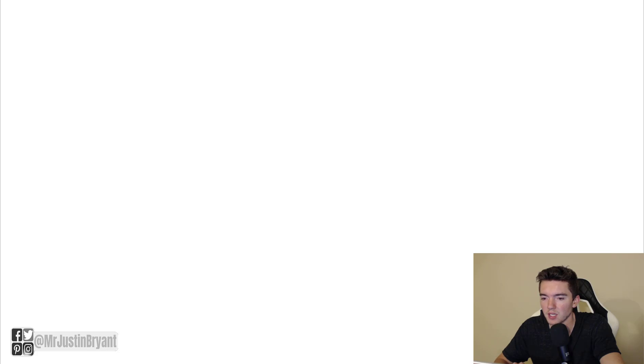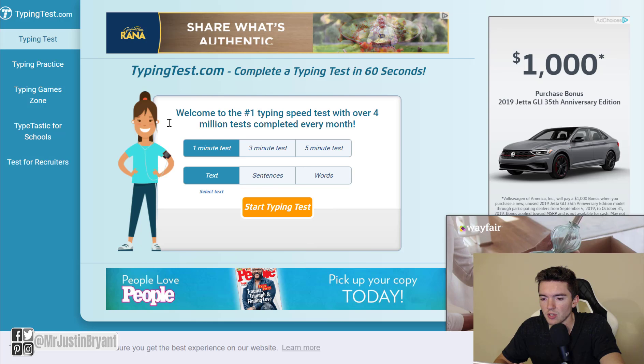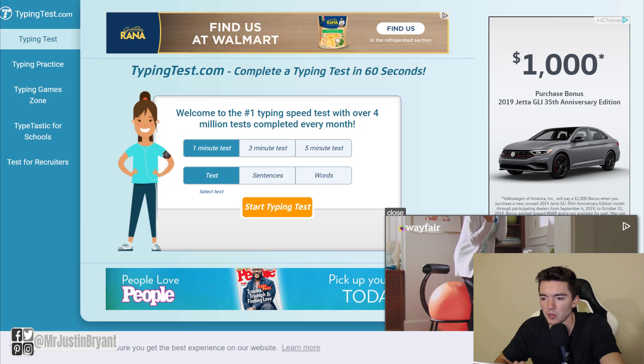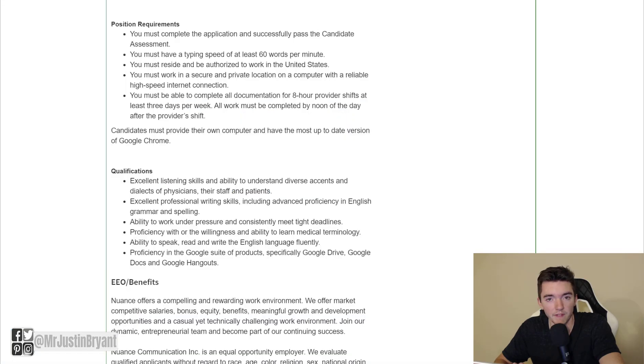You can test that for free at typingtest.com. Just go to typingtest.com, click how long of a test you want to take, and click the orange button. That will help you figure out how fast and how accurate your typing speed is.